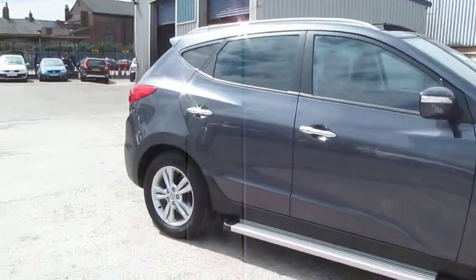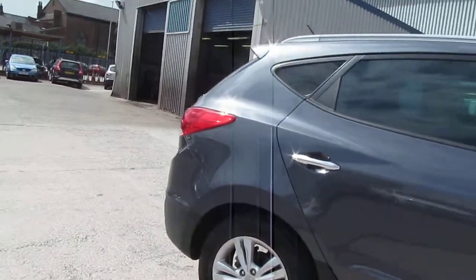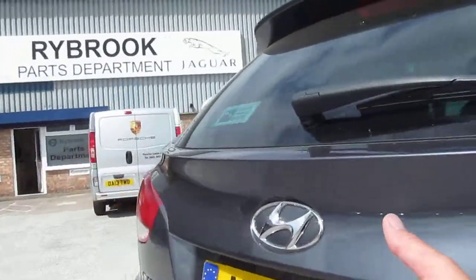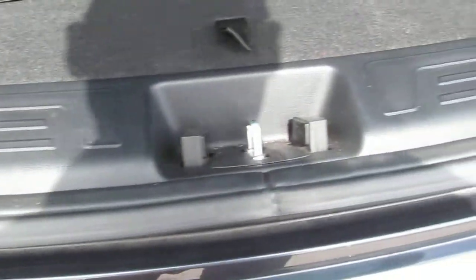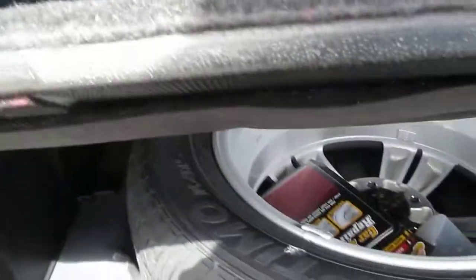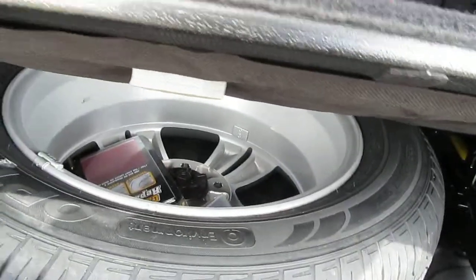Let me just show you the boot area. Absolutely no marks whatsoever on the entry. The tonneau cover is here, complete with the original luggage nets still in place. Not a mark anywhere — doesn't even need a valet, I'd hardly say. Full-size spare wheel there.